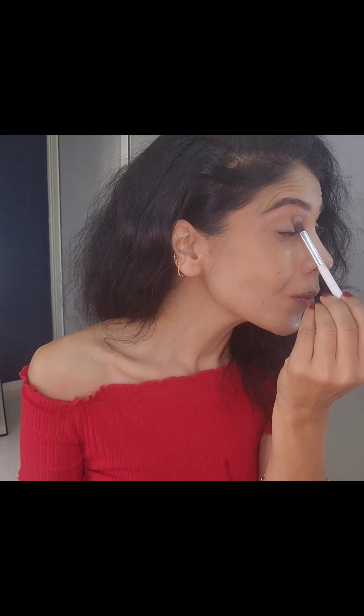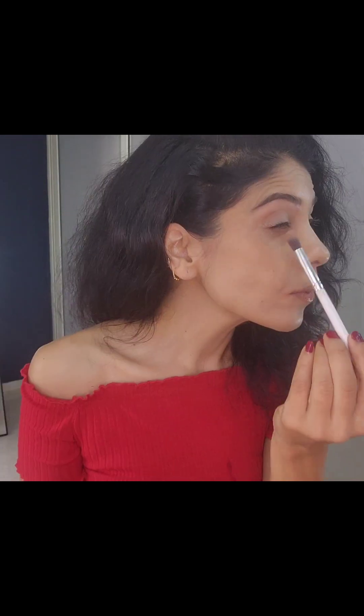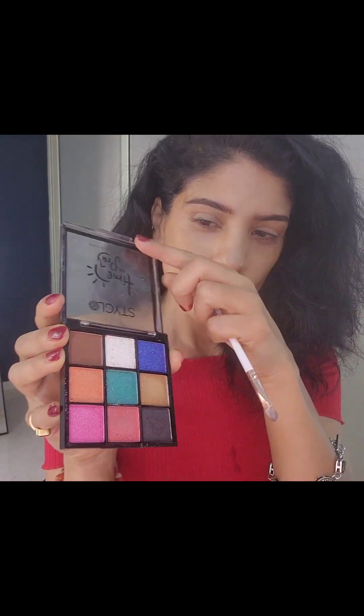Now I'm using the Hula bronzer — not loose powder — to use it as a transition shade on the eyelids. As I said earlier, this is a multi-purpose contour and bronzer — you can use it as an eyeshadow as well, and it's really really nice.